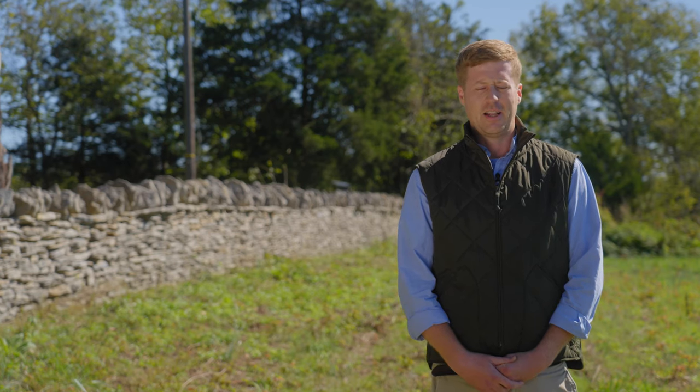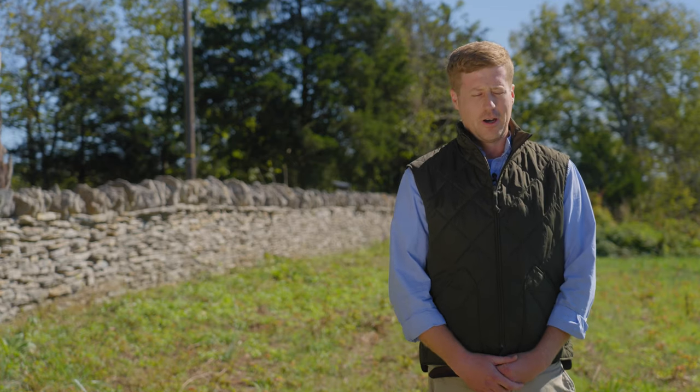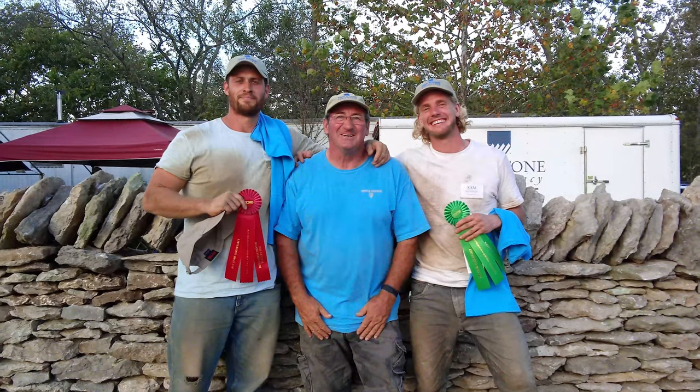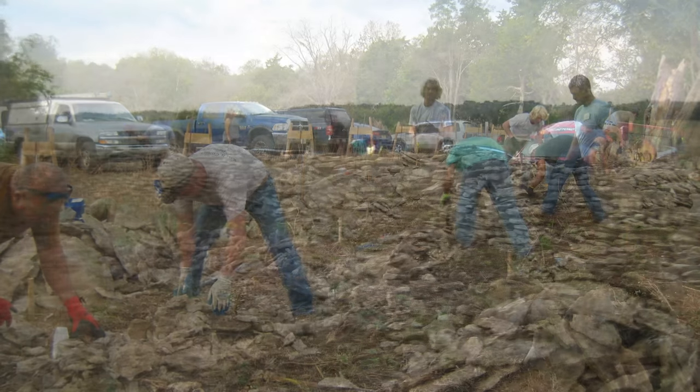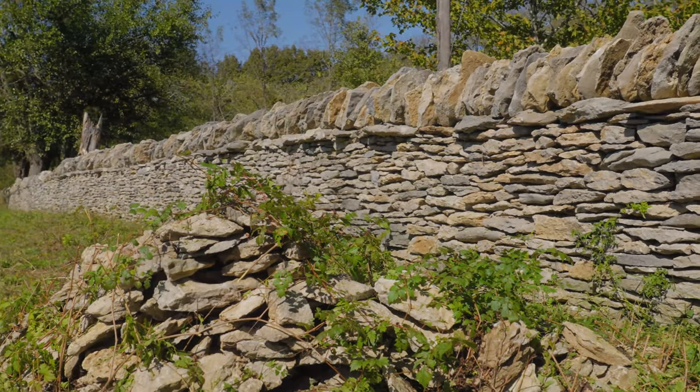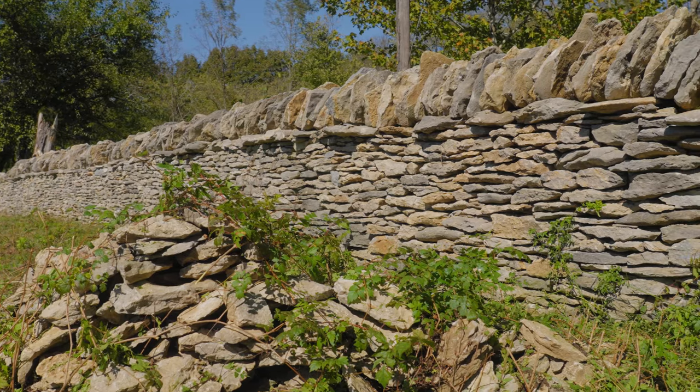We've tested all three certification levels here on this wall, and it helps support our mission. Also, we've done a competition, which was basically 200 almost linear feet of rock fence that we tore down and rebuilt in one day, and you see that in the wall behind me.